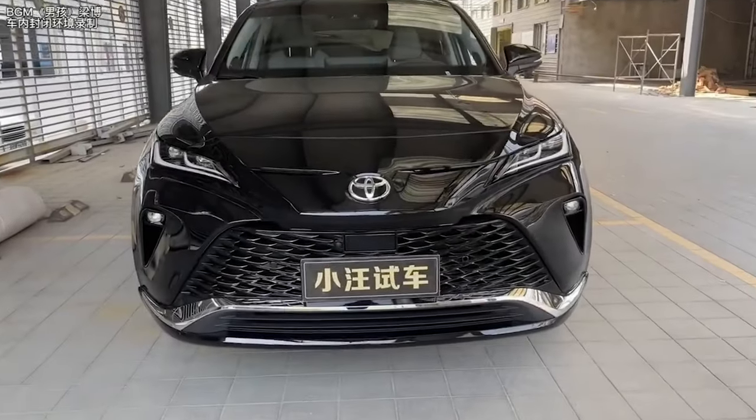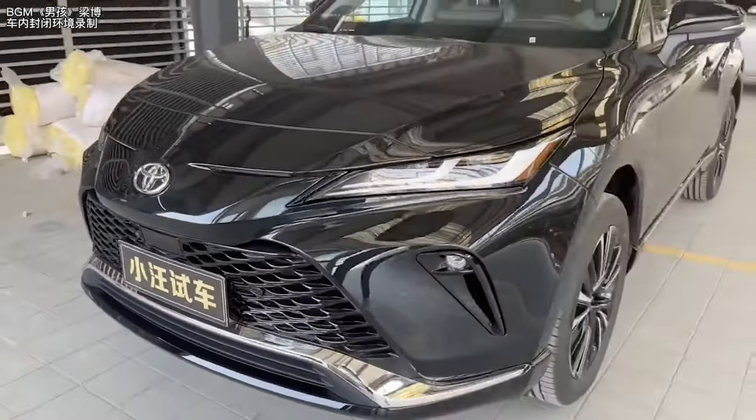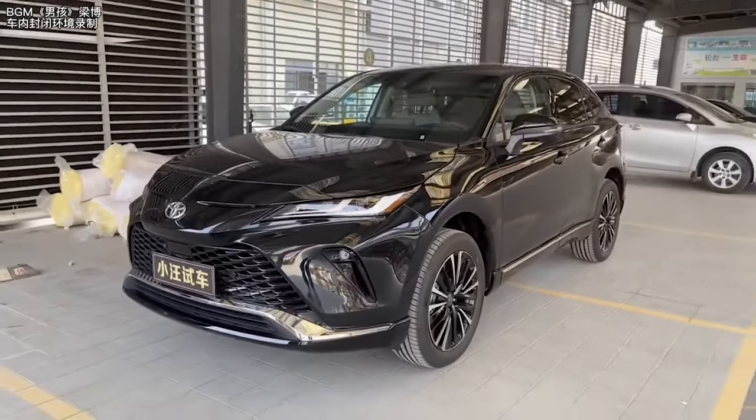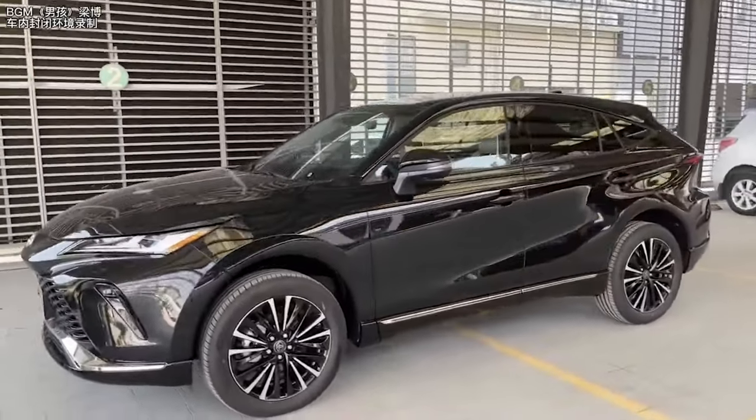The brand new GAC Toyota Venza has arrived at dealers throughout China. Positioned as a family-style luxury mid-size SUV based on the TNGA platform, the Venza comes in six luxury versions.